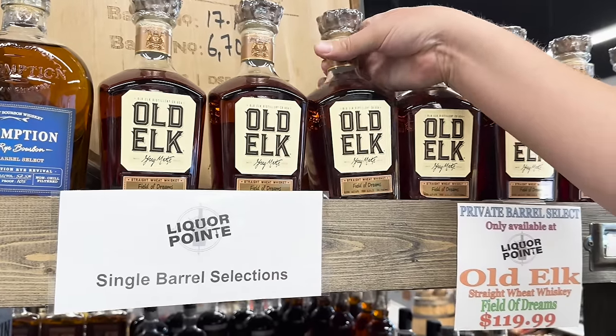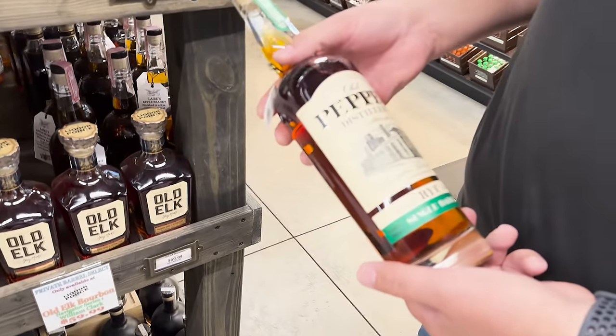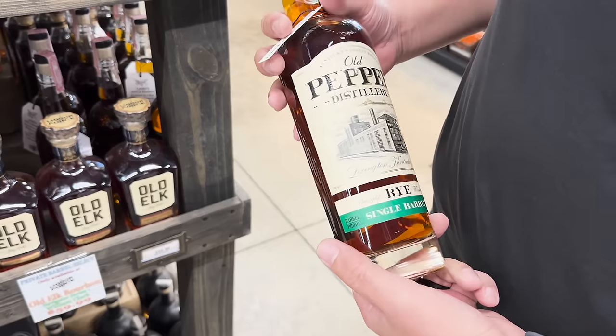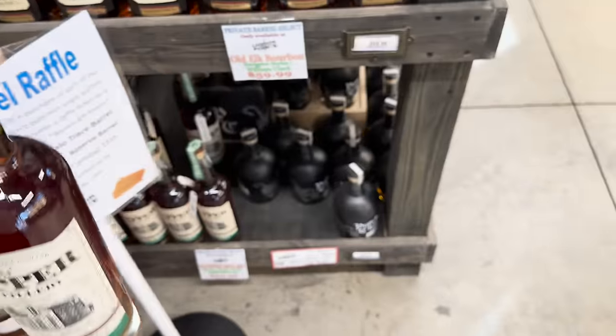That's a delicious bottle, really really good. Down here they've got their own pick of Old Pepper — this is just an excellent bottle. What's the proof on this? 52.2 — nice. How much? $54.99. They've got so many Old Elks here, that's insane.